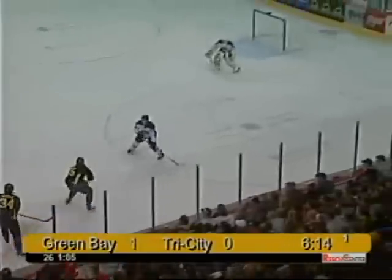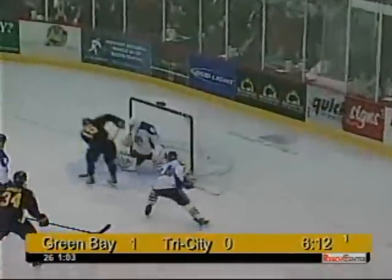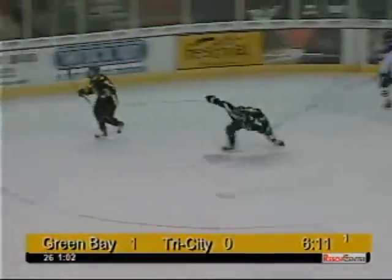As it's picked up by C.J. Ike, he'll work it into the zone, on the short end, nice move, nice out in front, he shoots, he scores! C.J. Ike!